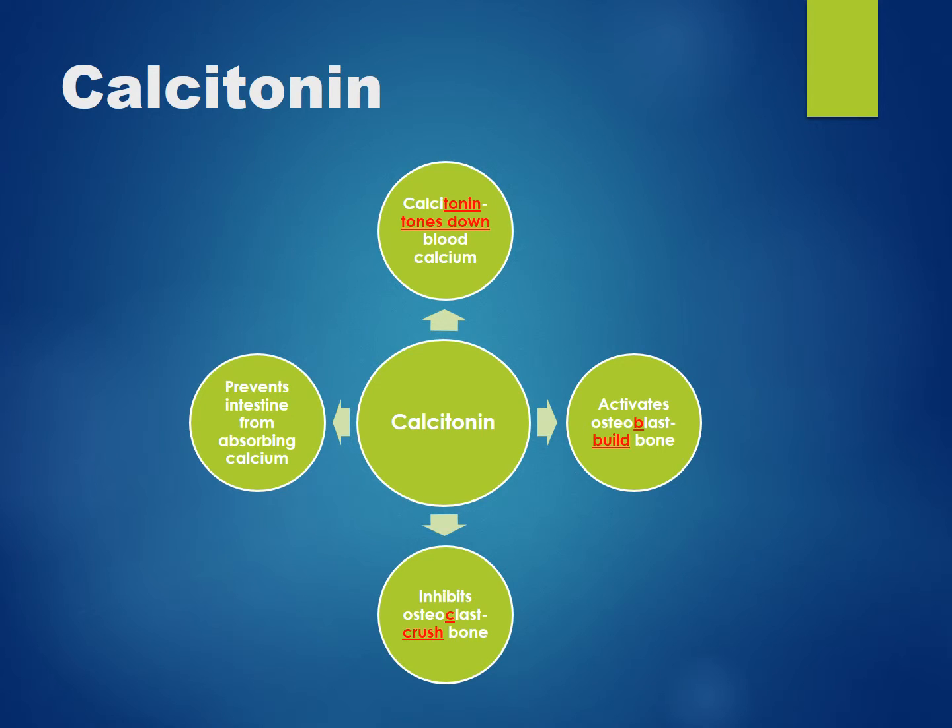You can remember that the B in osteoblast stands for building bone. Calcitonin will inhibit osteoclasts, which break bone down. You can remember the C in osteoclasts as crushing bone, because osteoclasts break bone down.